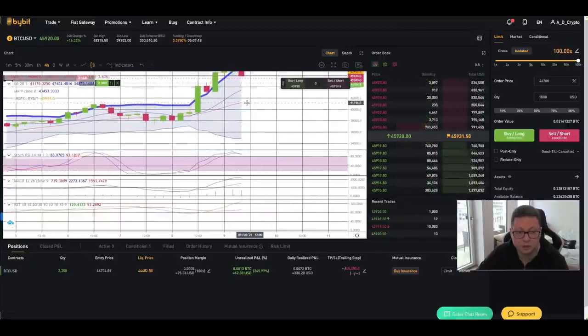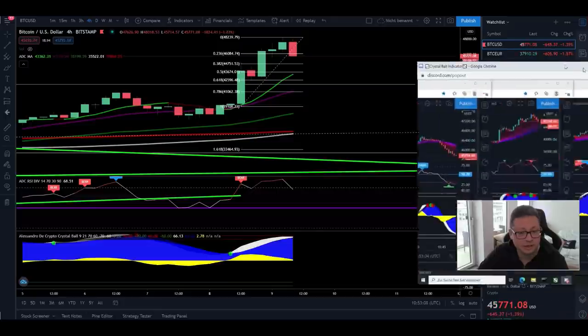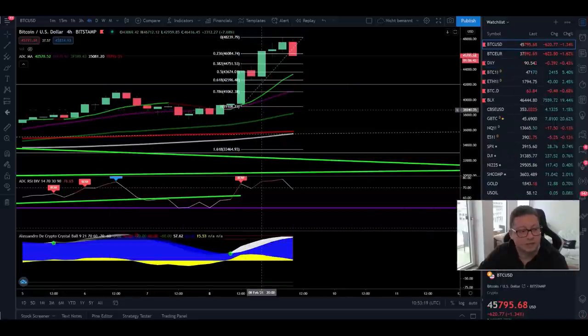Unless we start closing four-hour candles below $41,000 — that could mean we drop down again, potentially towards $36,000, the bottom of the Bollinger Band, which always coincides with the 200 moving average in the four-hour. So watch for the next possible support where we bounce and start closing candles, as that could indicate a very good buy and long opportunity. If you're trading with my indicator, wait for the three-hour time frame to give another buy signal.